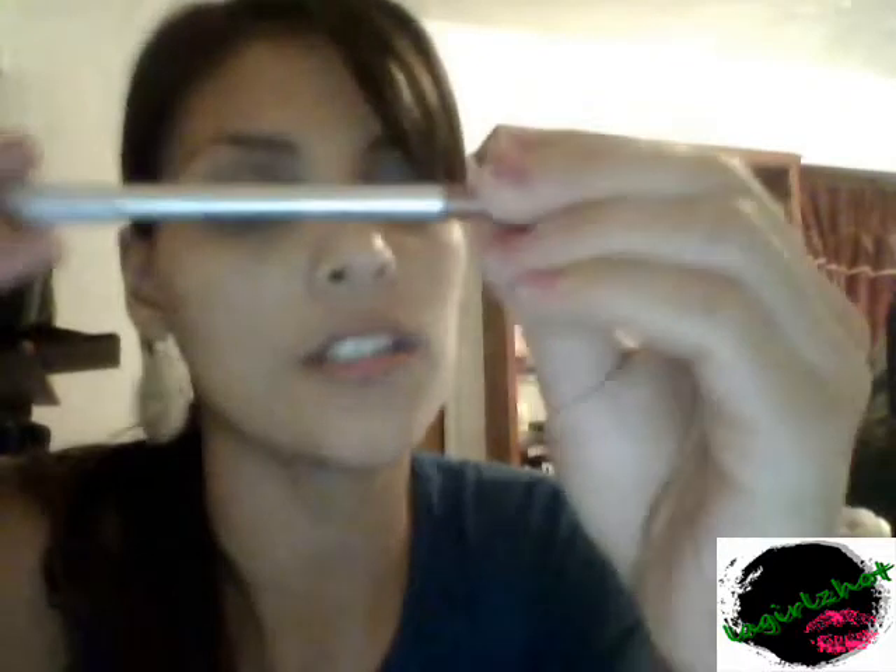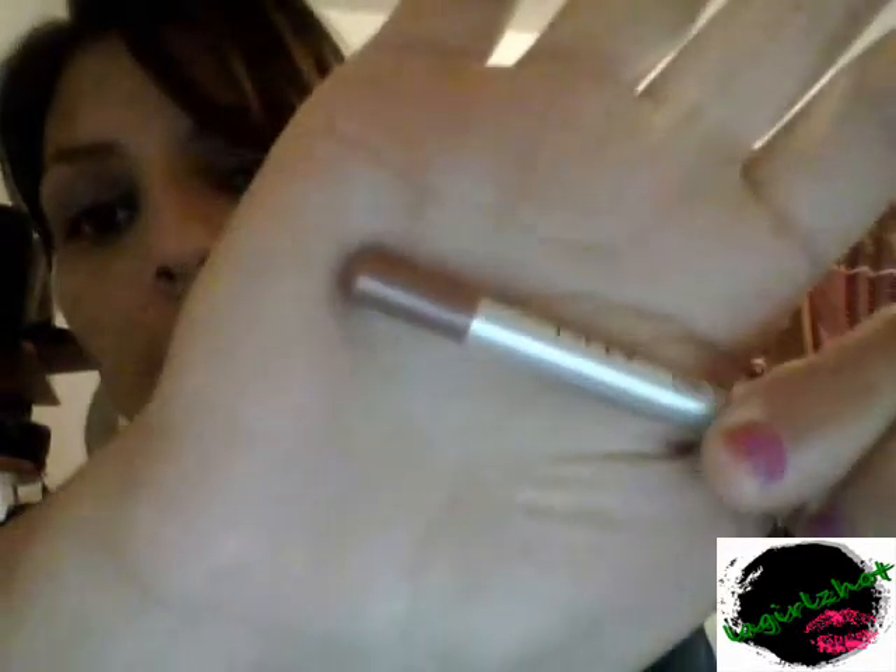I have this Ulta contour lip liner in the color 'Flesh' — see right there, it's kind of brownish-pink. I have used it but it's not that good.